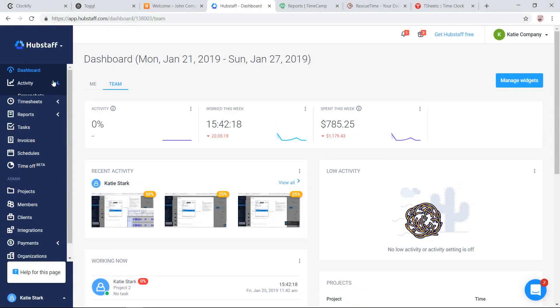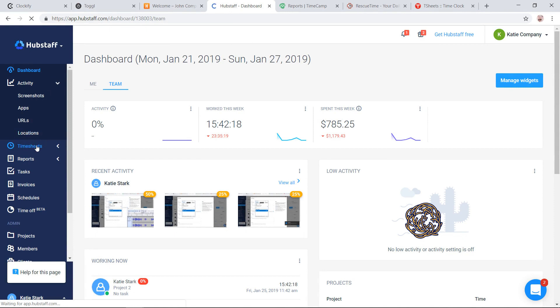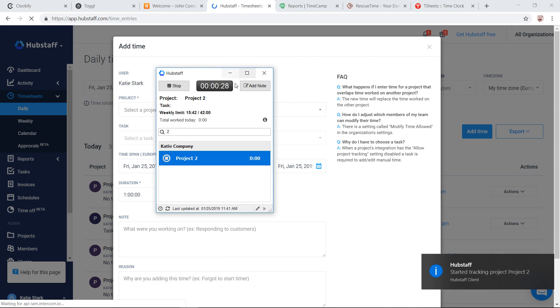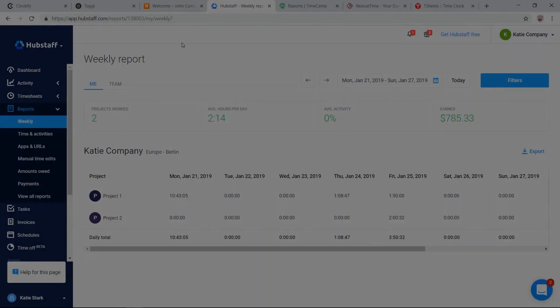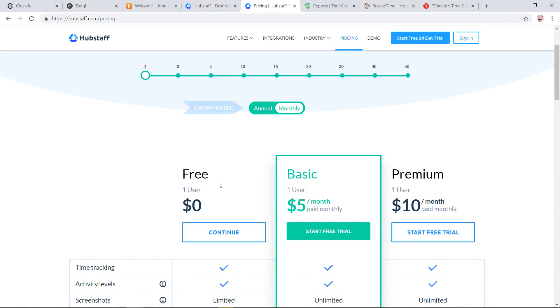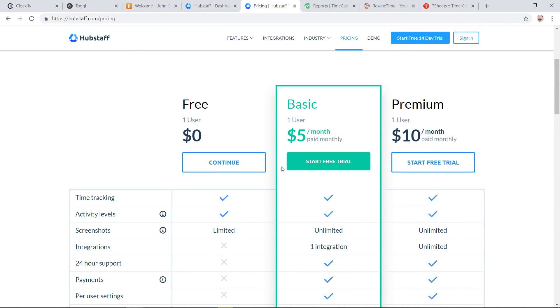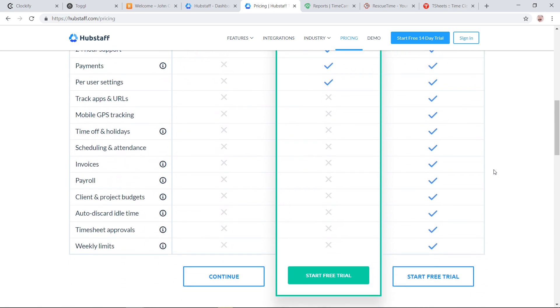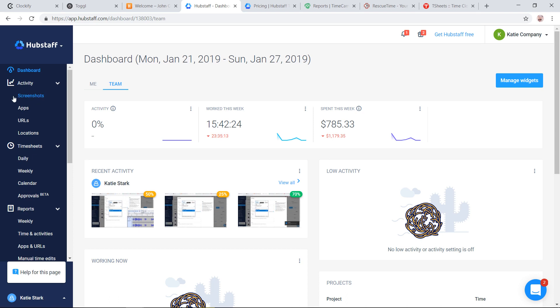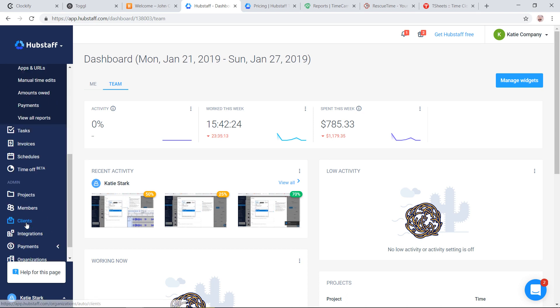Hubstaff is a time tracking app with employee monitoring features. This app offers several monitoring features and basic time tracking features such as adding time manually and tracking time while you work on an activity, although this last option is only available from one of Hubstaff's desktop apps and not directly from the browser. You can then generate reports. Hubstaff's free plan offers limited monitoring features such as screenshots and basic time tracking for one user, but teams will have to upgrade to a paying plan for features such as application tracking and auto payroll. Overall, Hubstaff's features make it suitable for remote teams and large companies.